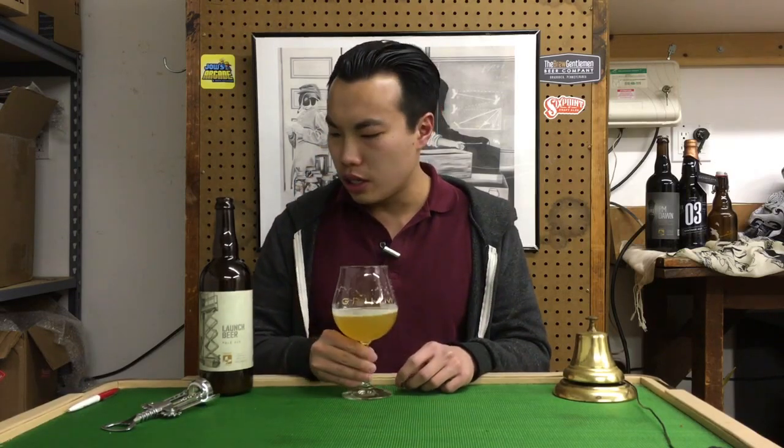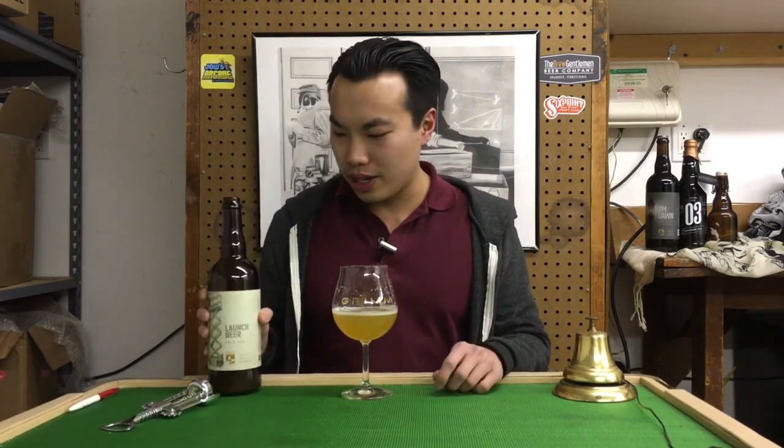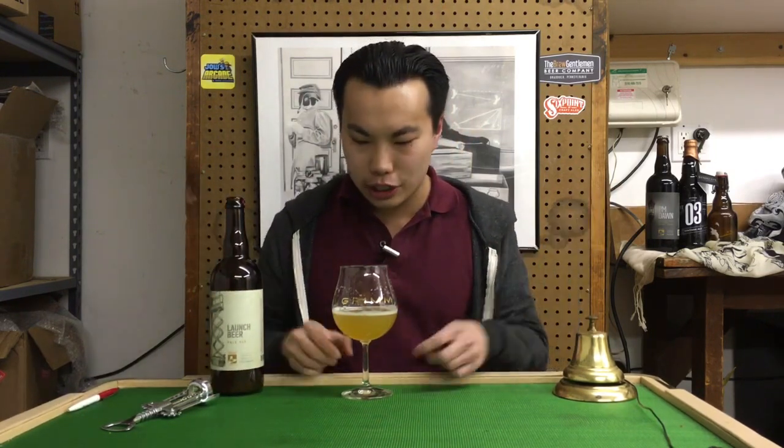Killer stuff — 96-plus. Until next time, guys, cheers. Another killer beer from Trillium — this is Launch Beer. Congrats to Trillium on the new Canton location. Thank you so much for this one. Until next time, guys, cheers!